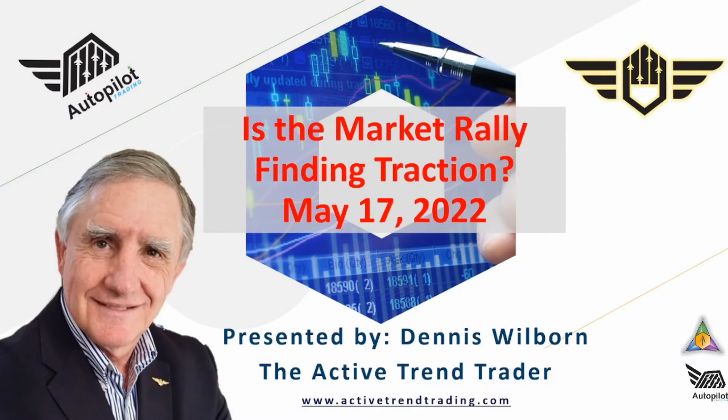Hey traders, Dennis Wilborn, the Active Trend Trader. A big question for today is: is the market rally finding traction? If you are in on the market rally attempt currently, you should be a little bit profitable — but is it going to continue? This is May 17th, 2022, and let's take a look at the charts and see what they are telling us.